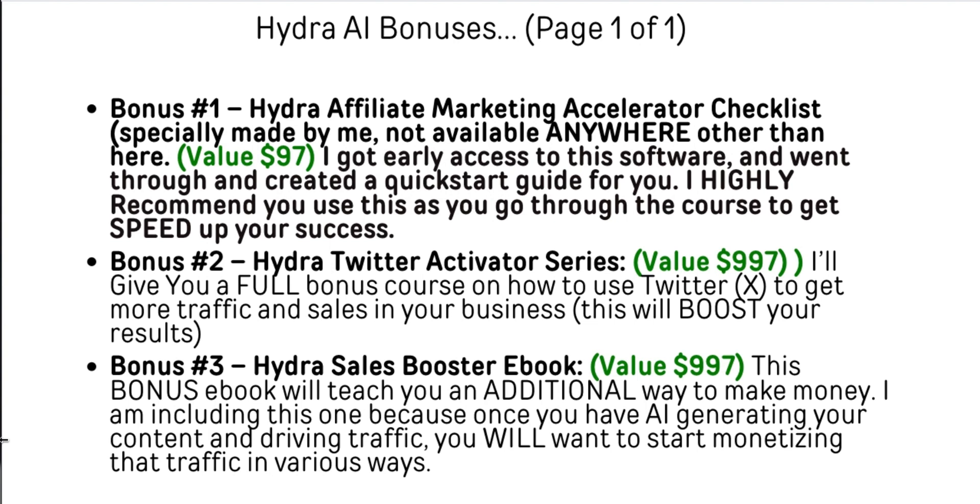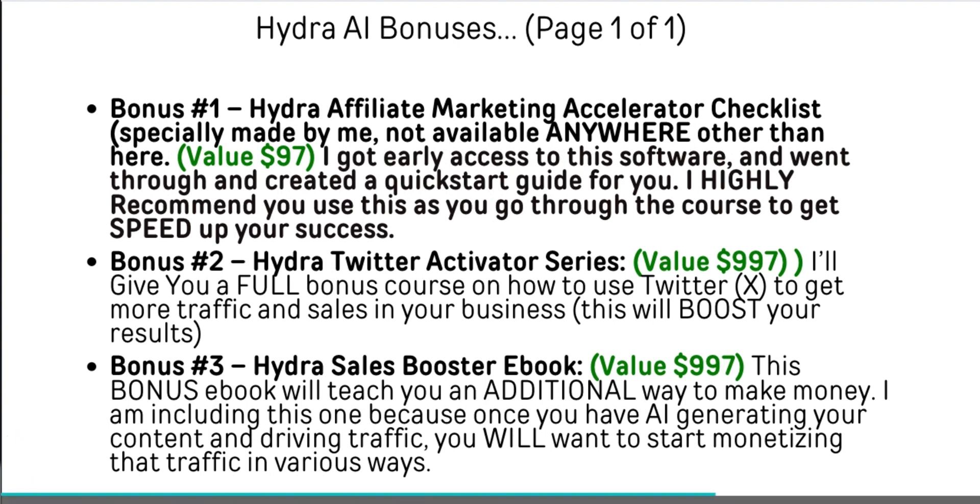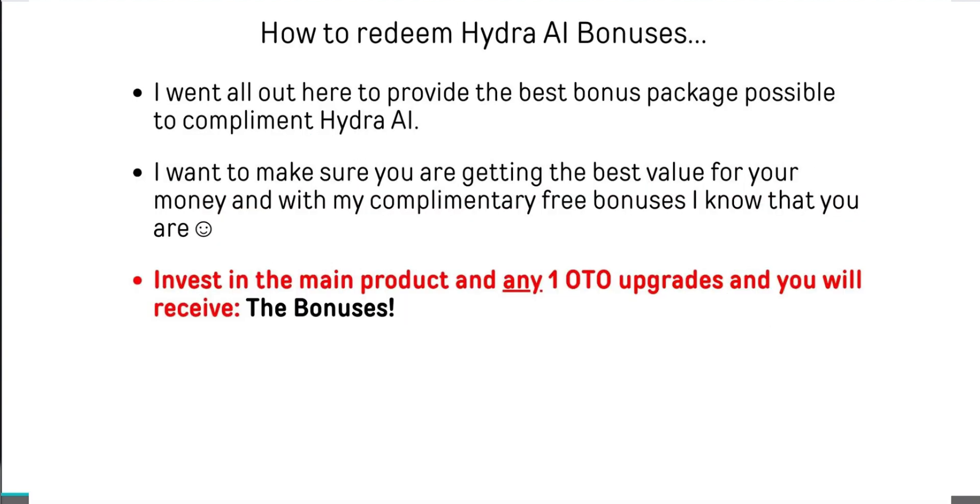Bonus number three is the Hydra Sales Booster eBook. It's going to teach you additional ways to make money and more generalized theories and strategies on affiliate marketing that will make you a more rounded marketer. If you're looking to make this more of a serious day-in day-out business, it's very helpful to see how the pros view things. I went all out to provide the best bonus package possible to complement this product and make sure you're getting the best value for your money.